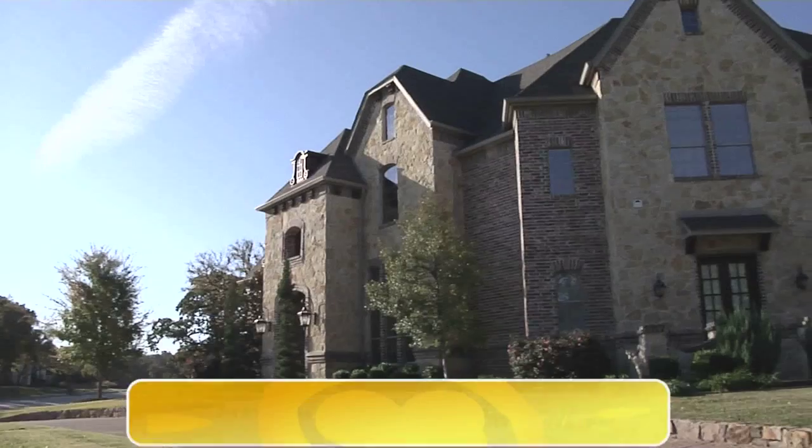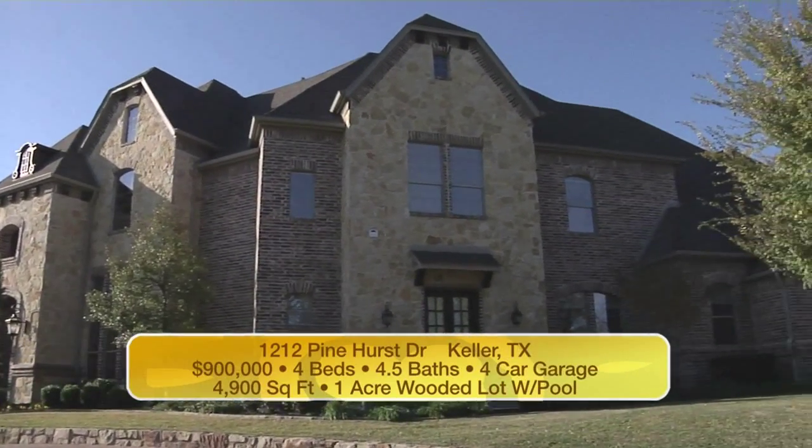And with 4,990 square feet on almost an acre, surely this house is way over a million dollars. You know, Leslie, it's actually a bargain at $900,000. And let me remind you, it's at 1212 Pinehurst in Keller. You know, Sharon, this just might be a home you want to own — and you may discover you can't live without it.